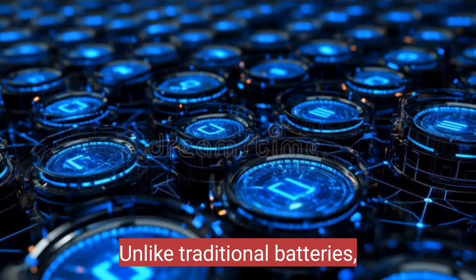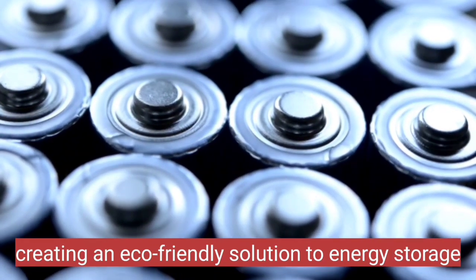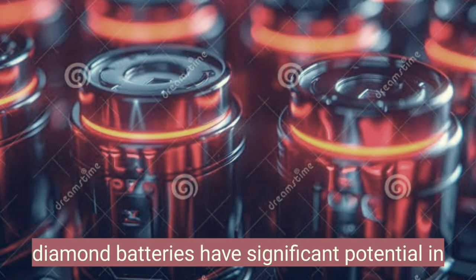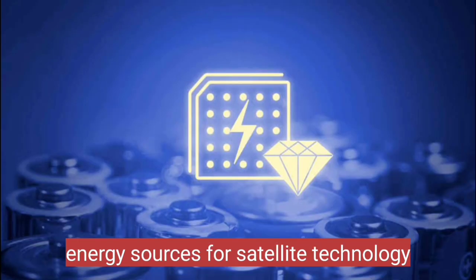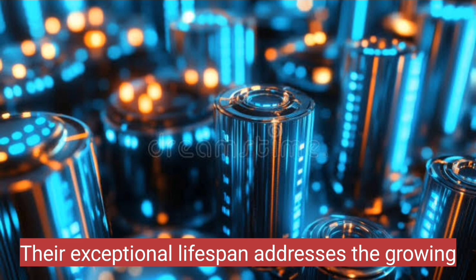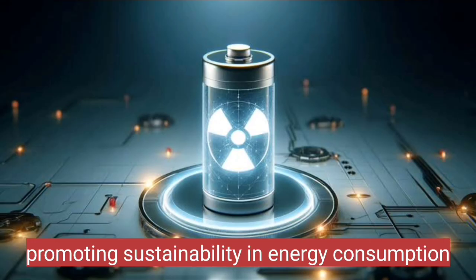Unlike traditional batteries, diamond batteries can last for thousands of years, creating an eco-friendly solution to energy storage. Furthermore, diamond batteries have significant potential in various applications, from powering small electronics to supporting long-lasting energy sources for satellite technology. Their exceptional lifespan addresses the growing concern of battery waste, promoting sustainability and energy consumption.